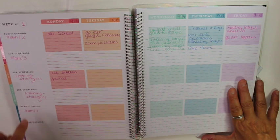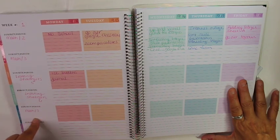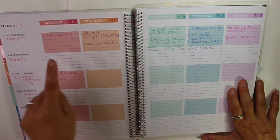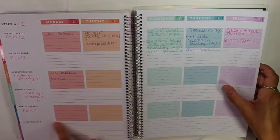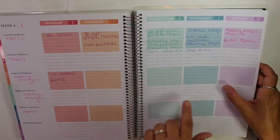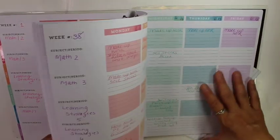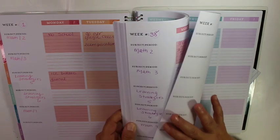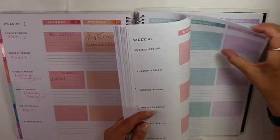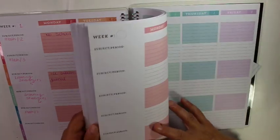It gives you six different subject periods — I usually teach five classes, so I had plenty of room for my different classes. I would write what I did in each one, and if I worked one-on-one with a student or had a parent note, I would write that in there too. I did 38 weeks and I still had a lot of pages left.